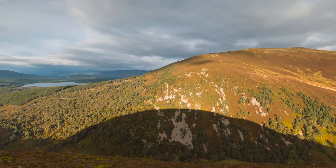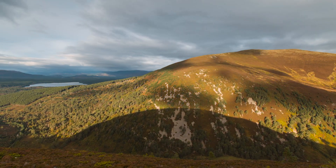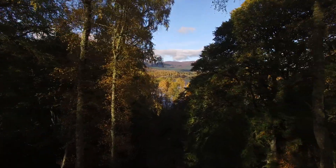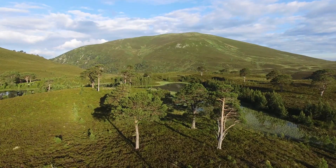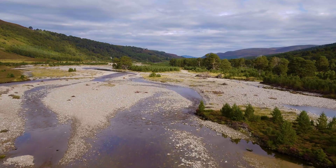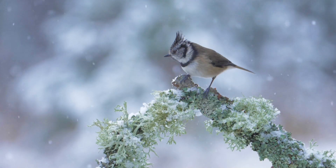From the outside, it could look like Cairngorves Connect's work is quite separate, but in actual fact it's all part of this landscape-scale work. As far as we are concerned, bigger is better and we're joining all these projects together with benefits for climate, people, and nature.